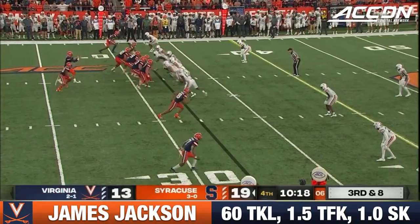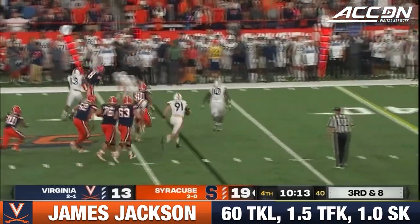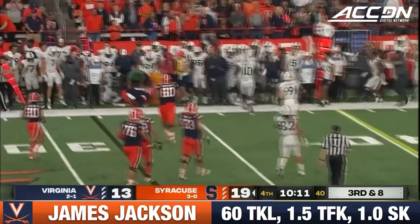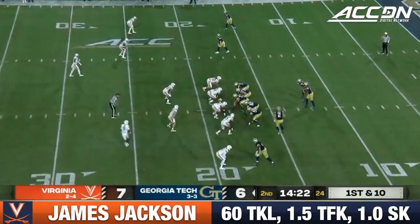Blitz it. Six in the box. Heavy pressure. Schrader escapes. Flag on the field. He is sent out near the line of scrimmage — turnover for the Hoos.